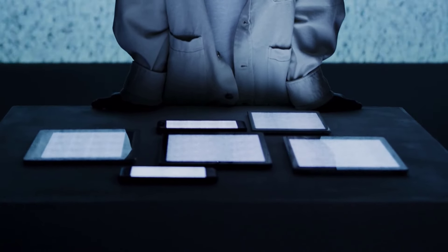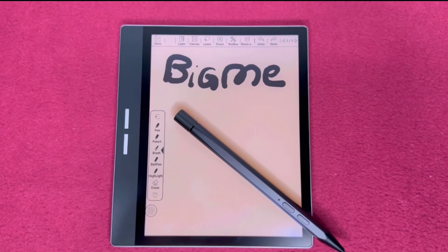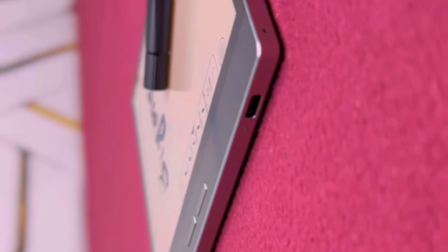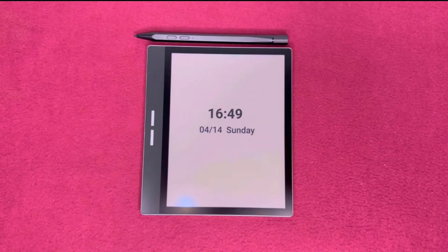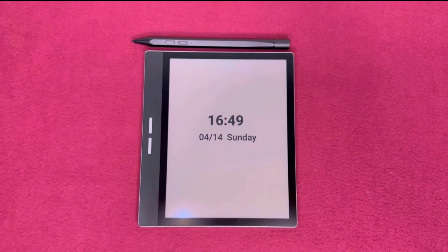In a fast-evolving landscape of digital devices, BigMe has once again made waves with the release of its latest innovation, the BigMe B751C Paper Notepad. Following the success of its predecessor, the B751C, this color version promises to redefine the eNote experience. With its advanced features, sleek design, and versatile functionality, the B751C aims to cater to the diverse needs of modern users. In this comprehensive review, we delve deep into the intricacies of this cutting-edge device to uncover its strengths, weaknesses, and overall value proposition.